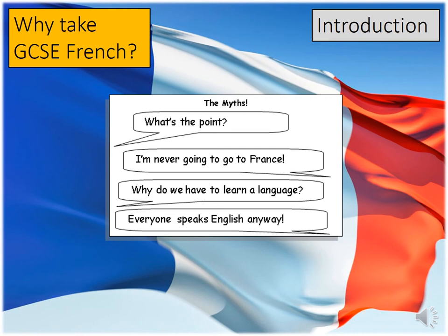Hello, I'm here to talk to you about why you should take GCSE French. The myths that you can see on the screen are ones that I've heard billions of times before from several students at Hodgill College: I'm never going to go to France; why do you have to learn a language; everyone speaks English anyway; it's too hard. However, there are numerous reasons why French is good for you, not just for the next couple of years at your GCSE, but also for your future.